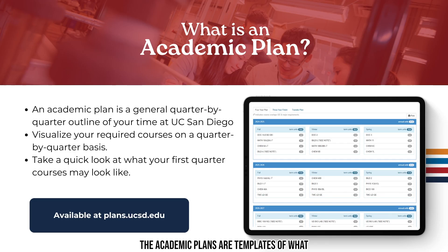The academic plans are templates of what students can expect to complete per quarter in order to finish the degree in four years or less. Every student will enter UC San Diego with a different academic background, so the academic plans are used primarily as guides to help you visualize your time to degree.